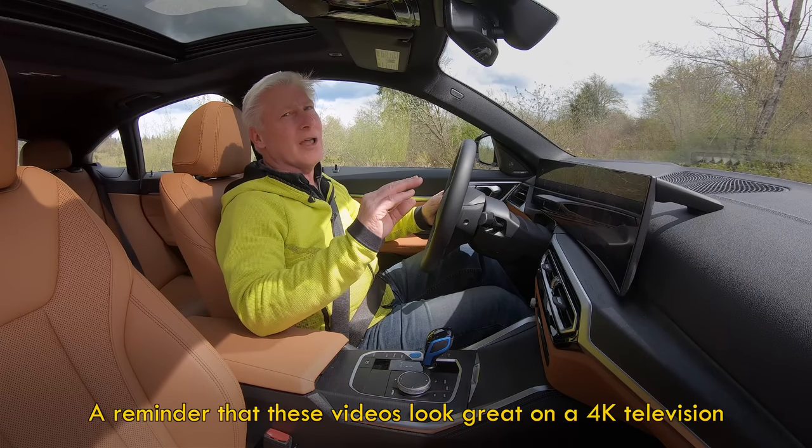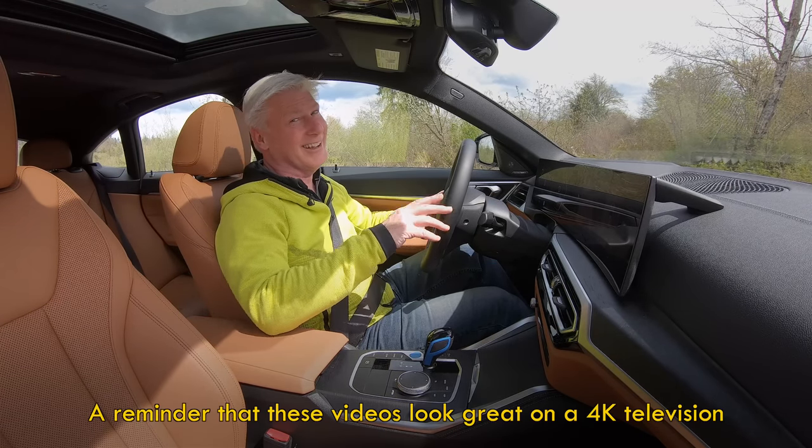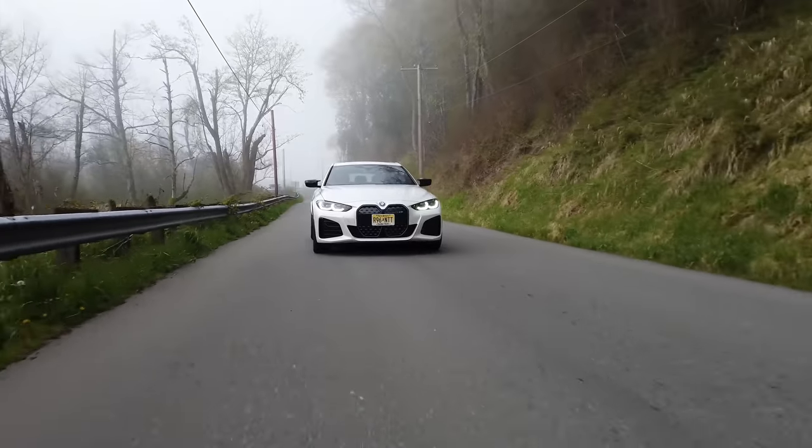I'm driving the all-electric BMW i4 and it's really quick. How quick? That quick.